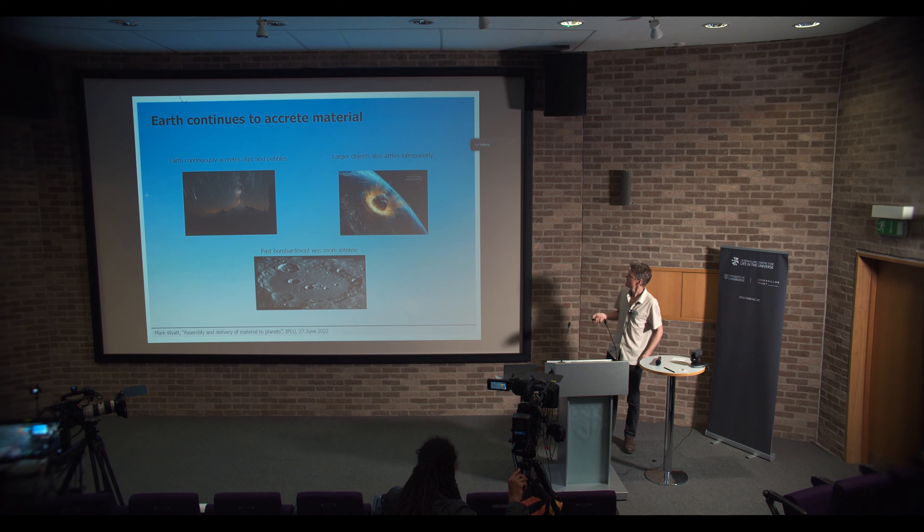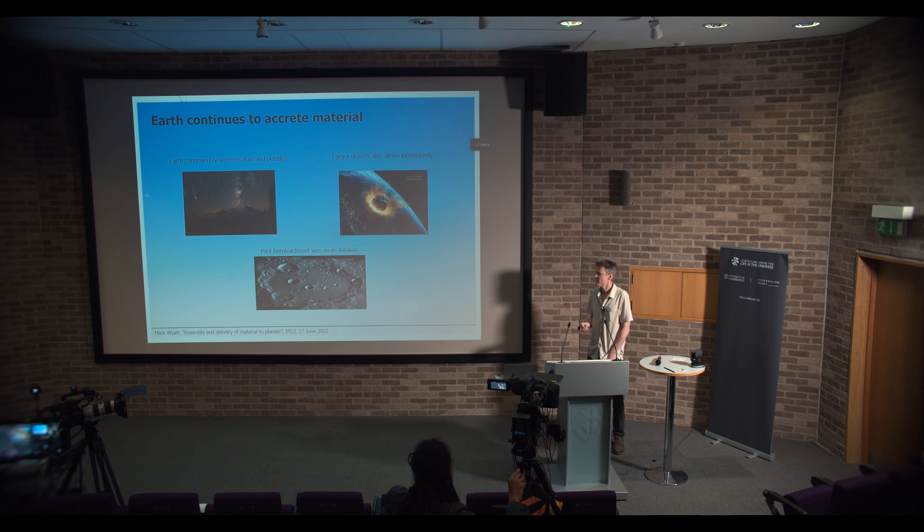These larger impacts can obviously be important — as the dinosaurs could tell us, although they couldn't, because of this. These are important for processes relevant to life. They're obviously catastrophic events that occur on tens or hundreds of millions of year timescales at the moment, but back in the past this bombardment was much more frequent. You can tell this by looking at craters on the planets and moons in the solar system that don't have tectonic activity to erase that history. We can tell that the bombardment must have been more intense in the past.